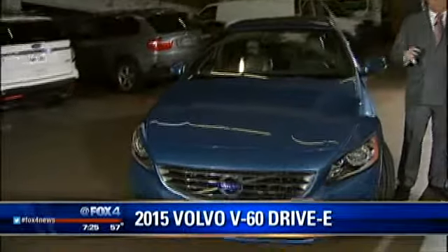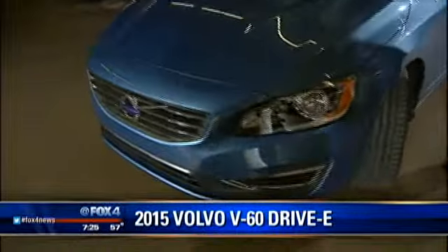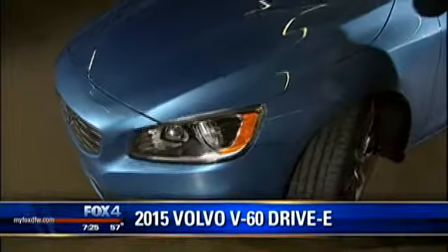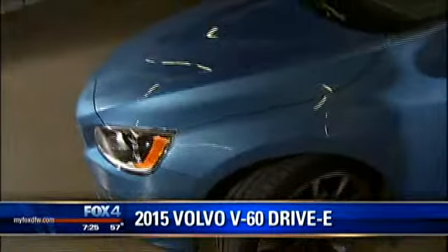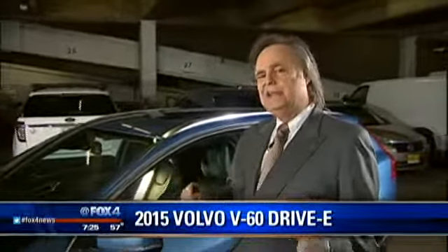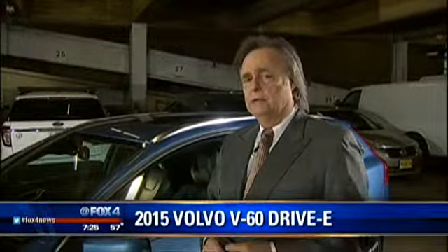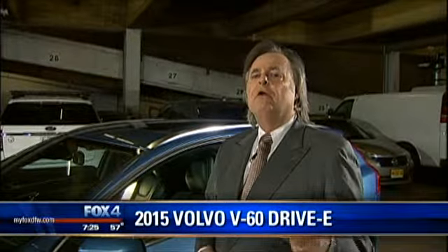A decade ago when we did the V-Series, it was rated 23 miles to the gallon on the highway. This one is rated 37 miles to the gallon — that's a 60% increase, but it actually gets even better than that. I got 44 miles to the gallon coming in this morning, and that's incredible for this size car. In the old model, doing 15,000 miles a year of highway driving, you would have bought 652 gallons of gas a year. With this one, 405 gallons — that's almost 250 gallons less.